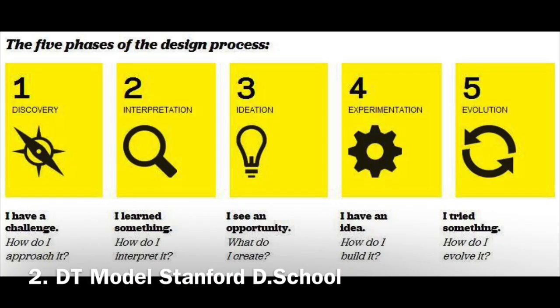The 5-phase model of the Hasso Plattner Institute of Design at Stanford University. You recognize the 3 phases of IDEO in the 5-phase model of the renowned d.school at Stanford University: Empathize, Define, Ideate, Prototype and Test.